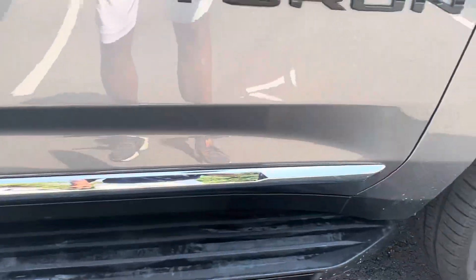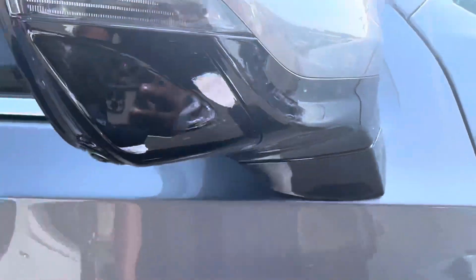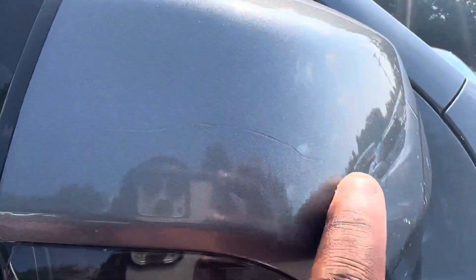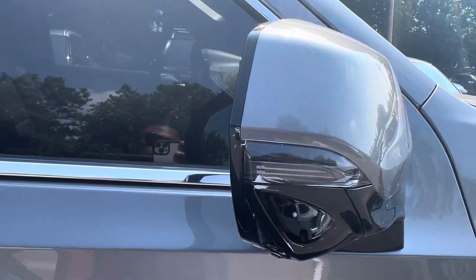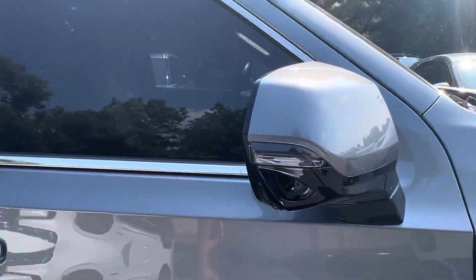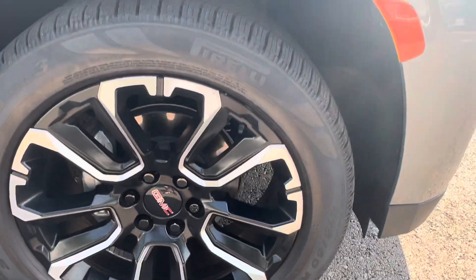There's literally nothing on this vehicle here. Pretty awesome ride. Oh — there's a scratch there, but it looks like they got that taken care of. Back away, you can't tell it's there. There's a scratch there.